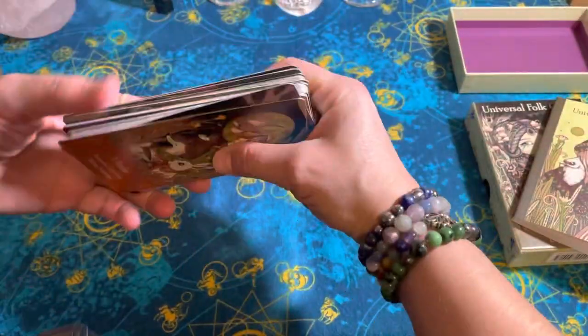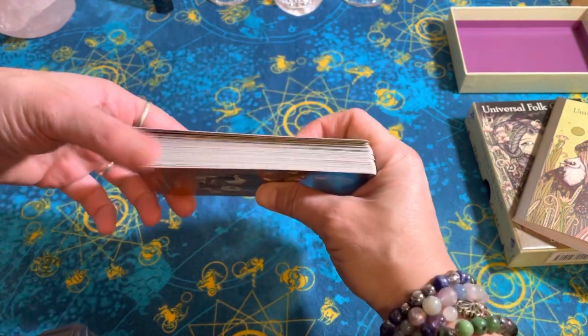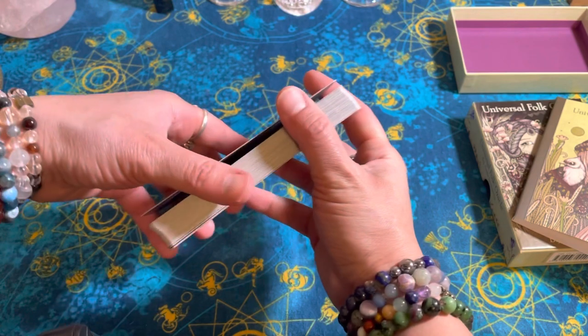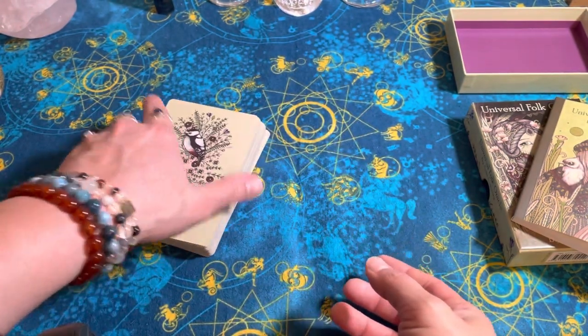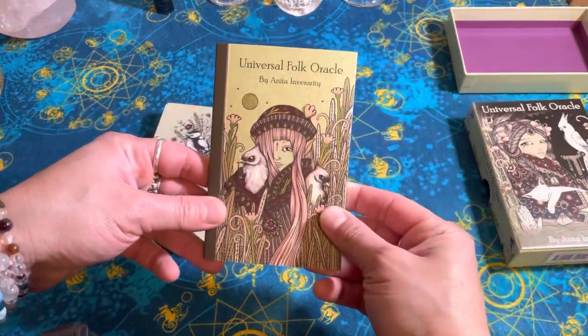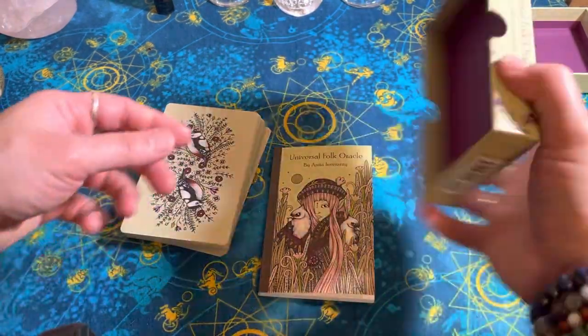I haven't had to do a corrective bend after a couple riffle shuffles, which with some decks you have to do so they're flatter again. These are really great cards. I am really looking forward to working with this deck more.